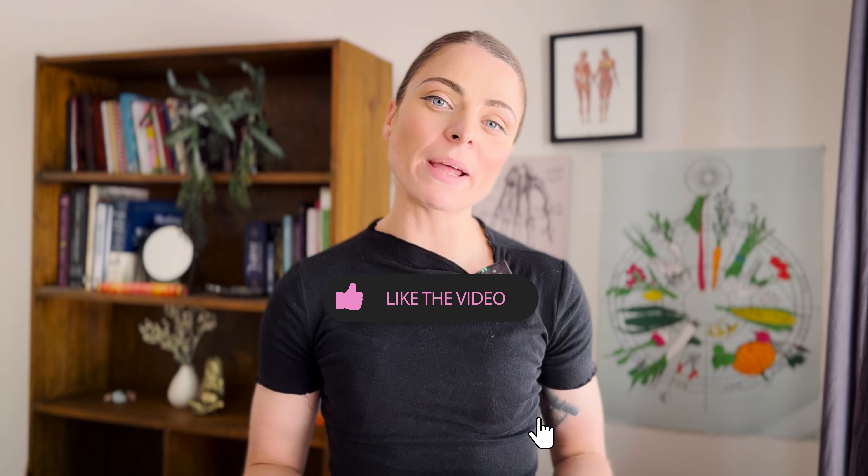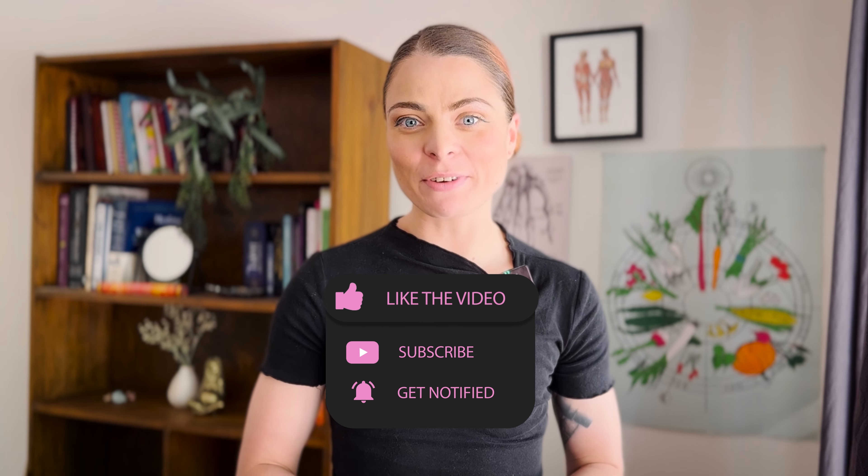That's it for the video today. I hope that you picked up a lot of little nuggets of information. Make sure you like, comment, and subscribe and hit the notification bell so you don't miss the next video. Thanks for watching and I'll see you in the next one. Bye!